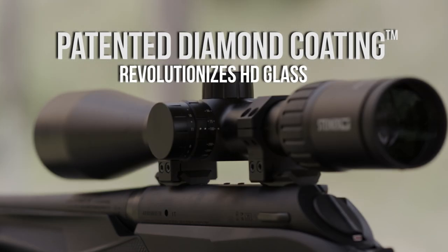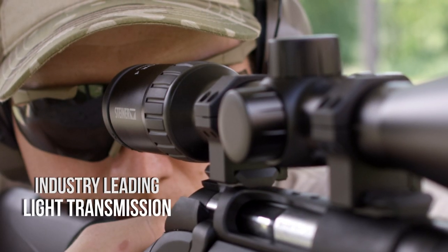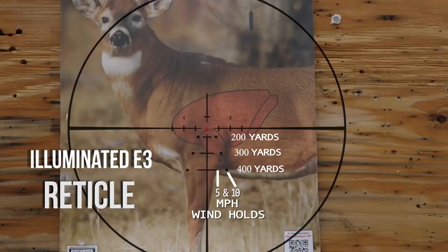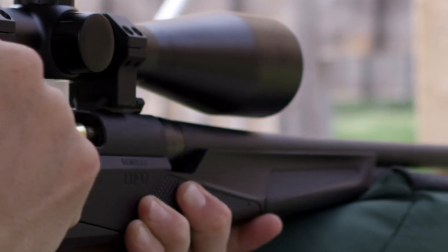All-new Predator optics feature HD glass coated with our patented diamond coating for unmatched optical clarity and industry-leading light transmission. The rifle scopes all include the illuminated E3 reticle for precise distance and windage holds, making long shots easy.